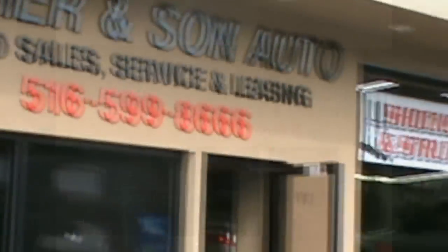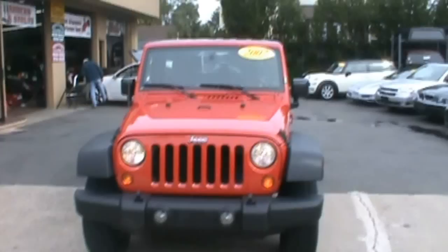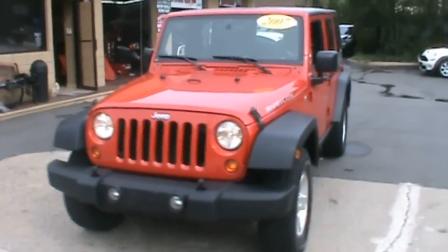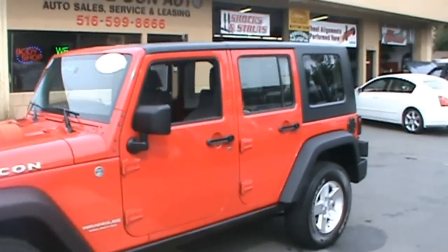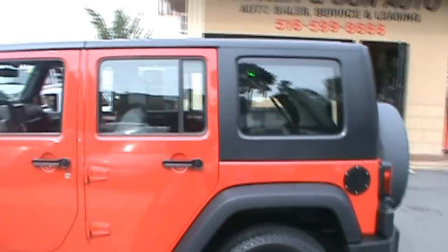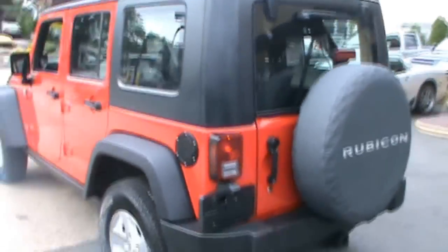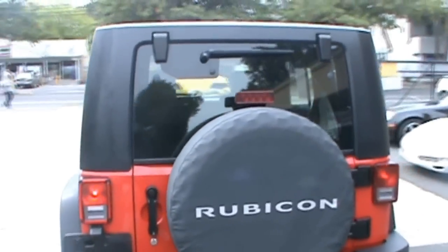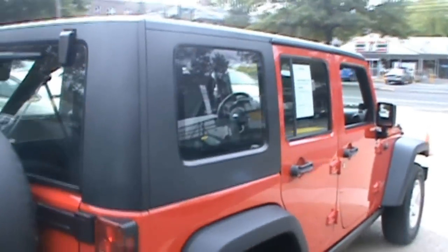Welcome to Father and Son Auto! Here we have a 2007 Jeep Wrangler. It has $22,000. I'll read you the mileage when I get inside of it. It's very beautiful and it does have the soft top option.